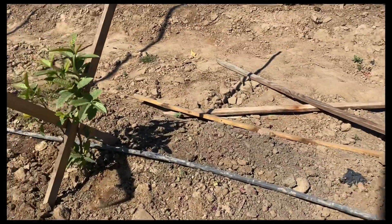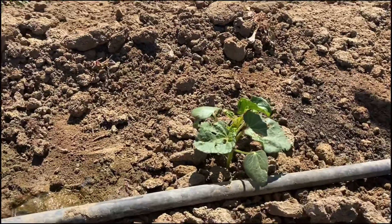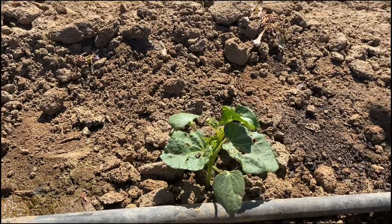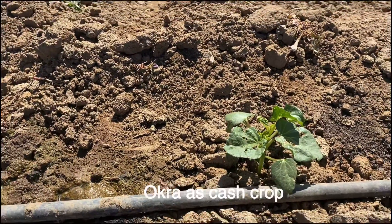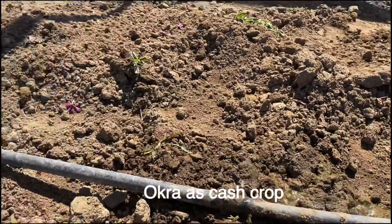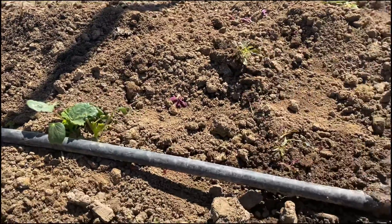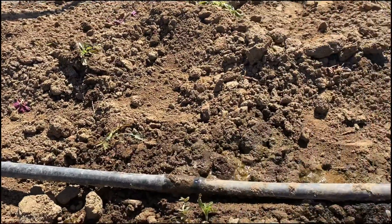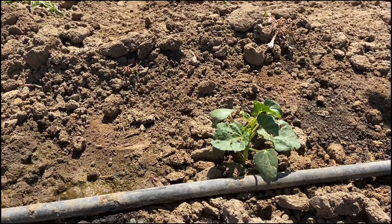We also have some other cash crops in here — this is the okra that we planted for fruit. It's nice-looking and healthy. This okra will probably produce until sometime in late July or August.